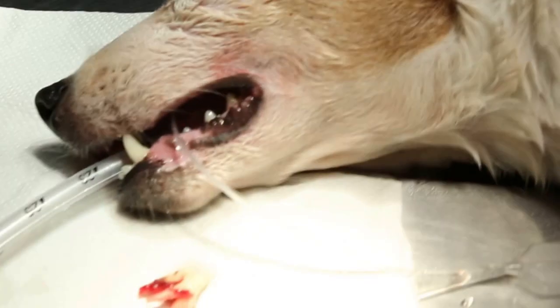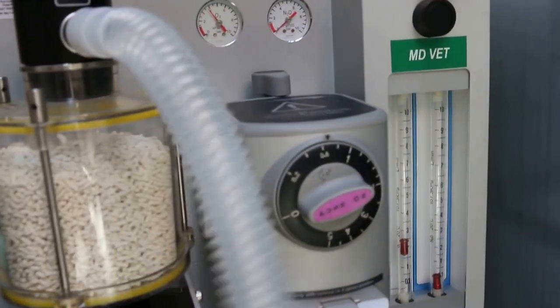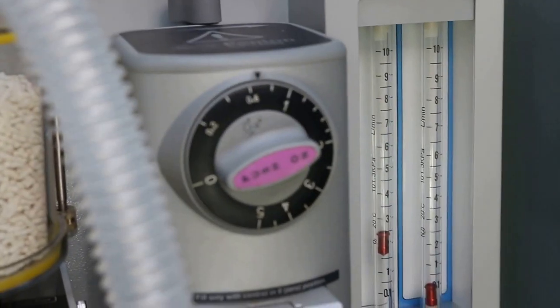End of dental procedure. The dog is quite old, 13 years old, so 0.6 or 0.5 percent anesthesia was more than sufficient.